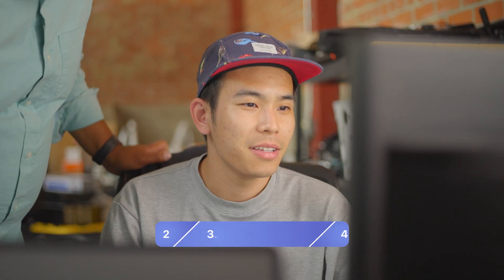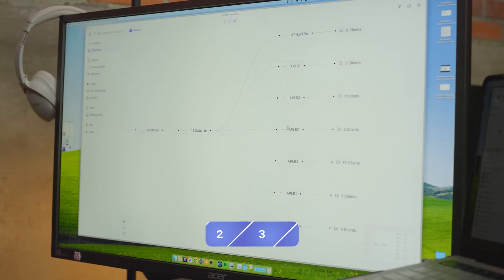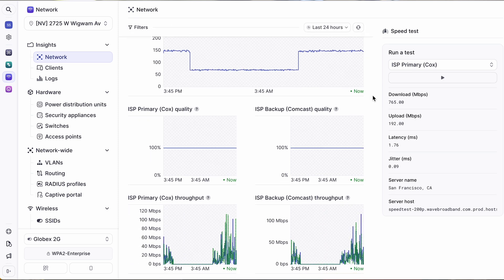As any good network engineer would want to, you can take a look at the dashboard and see how the network is performing. Automation is great, but as a network engineer myself, I'd like to deep dive into the network and see what's happening in real time. For that, we've built a great dashboard that serves the purposes of network engineers.